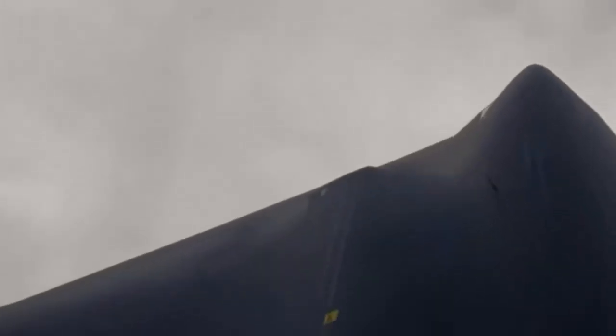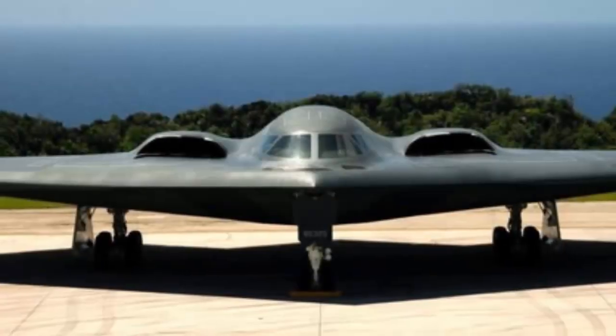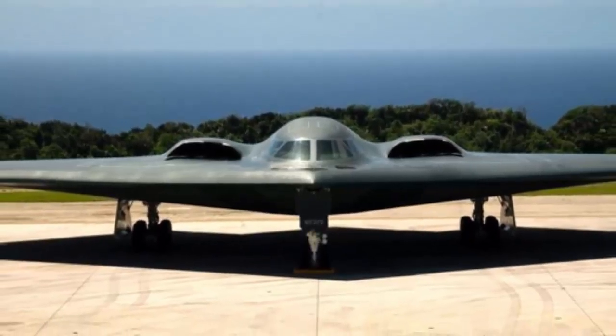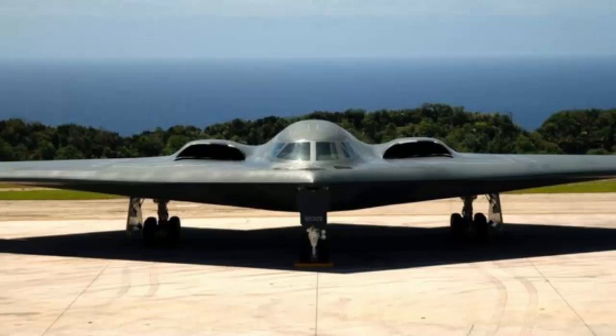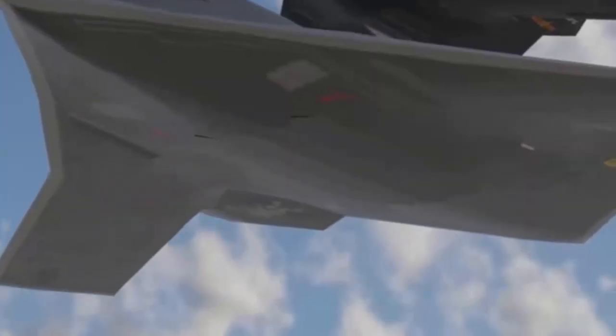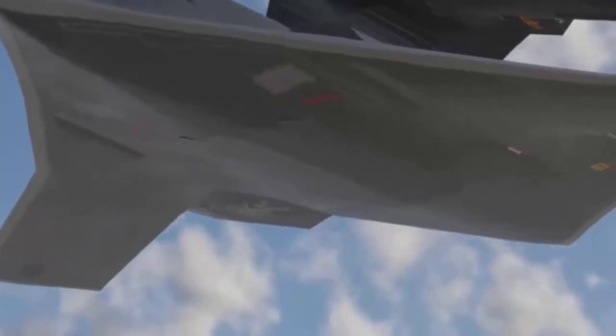The bomber is expected to carry both nuclear and conventional munitions, including land-attack and anti-ship missiles, making it versatile for a range of strategic and tactical missions. Comparisons to American counterparts, particularly the US B-2 Spirit, reveal both similarities and differences. The B-2, introduced in the late 1980s, set a benchmark for stealth technology with its flying wing design, low radar cross-section, and advanced avionics. The H-20 mirrors this concept but benefits from decades of technological advancement since the B-2's inception.